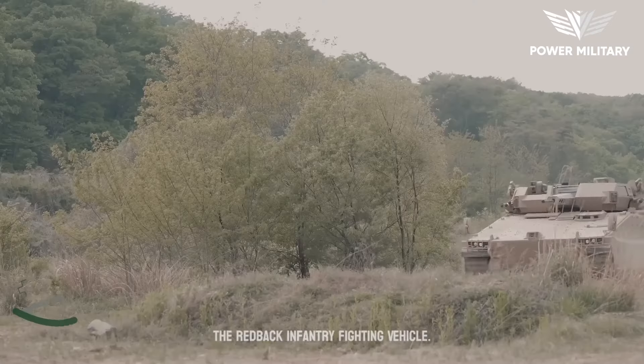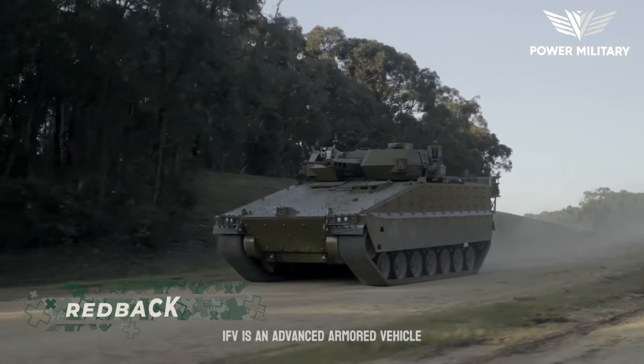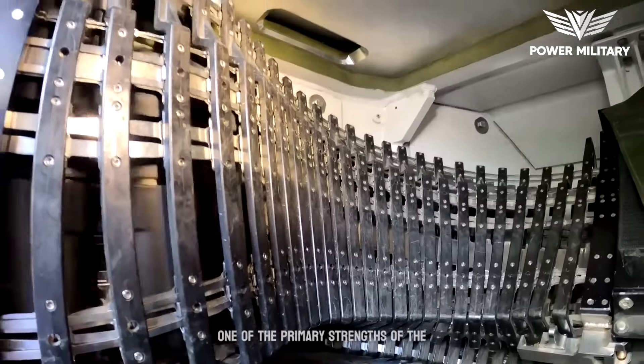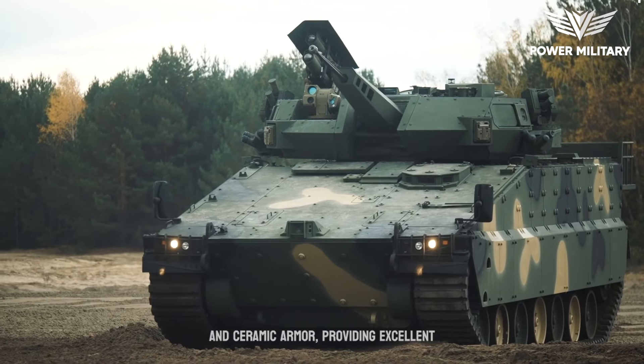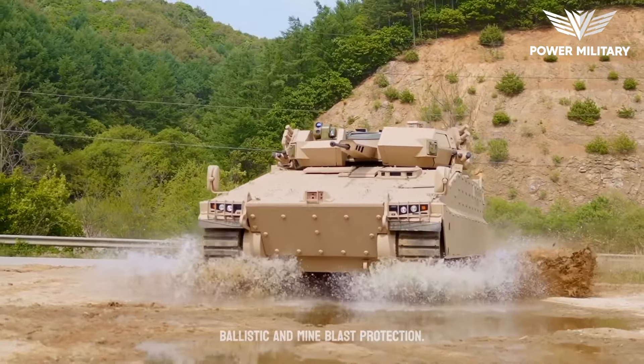The Redback Infantry Fighting Vehicle (IFV) is an advanced armored vehicle developed by Rheinmetall Defence Australia. One of the primary strengths of the Redback is its advanced protection system. The vehicle incorporates modular composite and ceramic armor, providing excellent ballistic and mine blast protection.